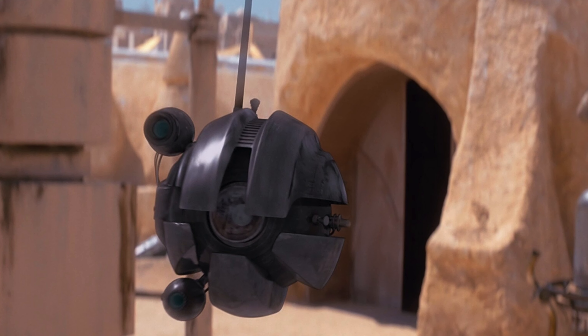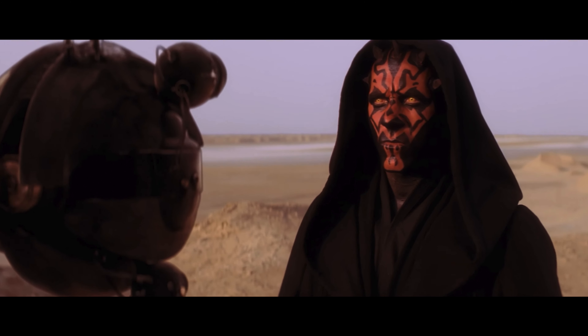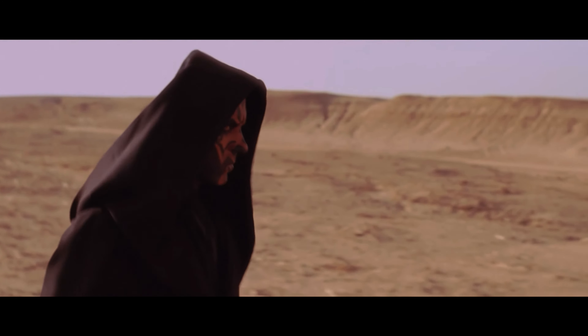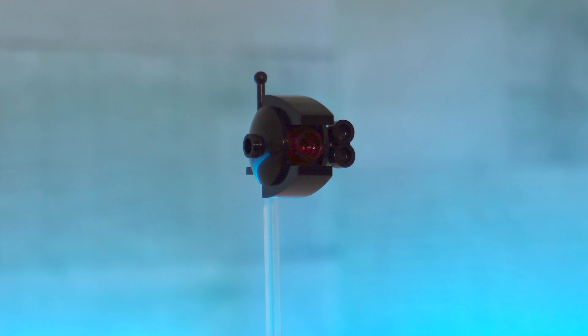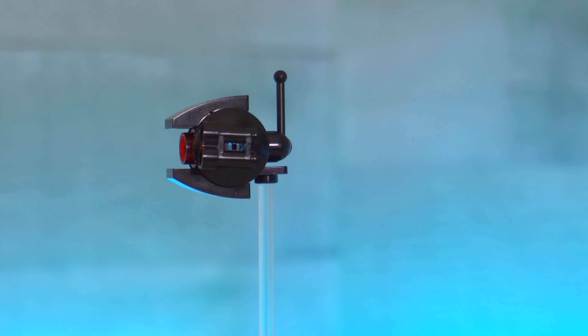I also wanted to include at least one DRK-1 Dark Eye Probe droid — the droids you can see Darth Maul sending out in Episode 1. Just like the water vaporator, this isn't necessarily seen in this exact part of the film, but it adds more detail to the diorama. I stumbled across Dark Kirk's design and thought it looked phenomenal, so I decided to use it rather than go with my own. I changed a few parts out, but I think it came out great. I'll link his instructions down below if you want to purchase them.